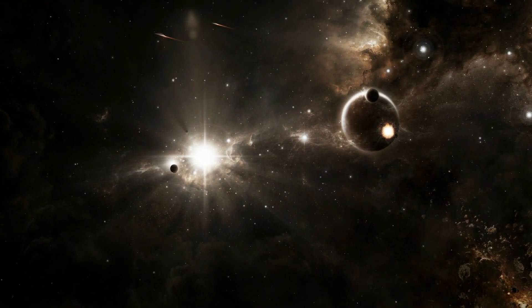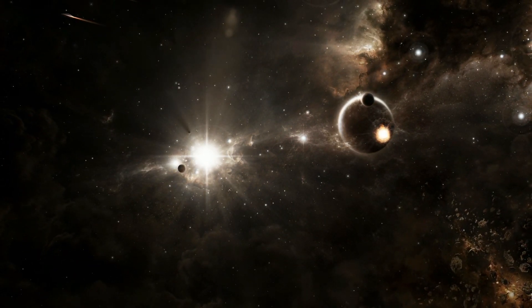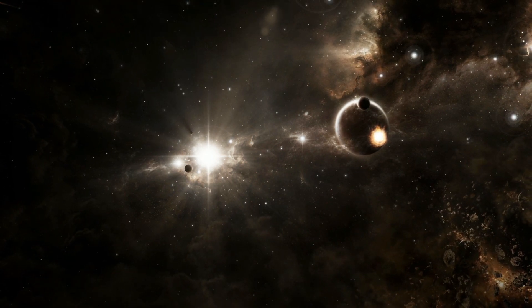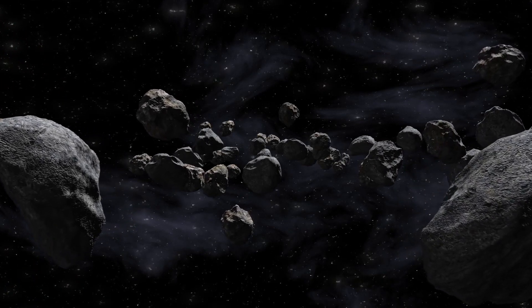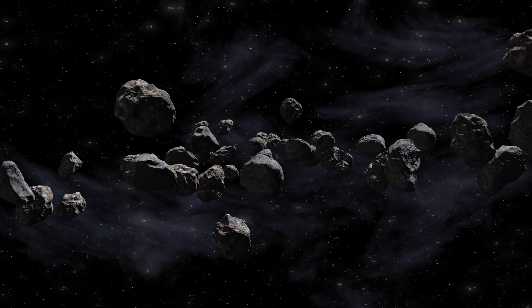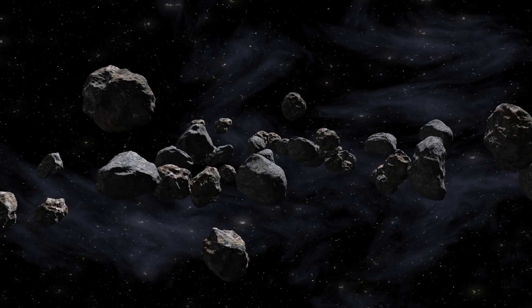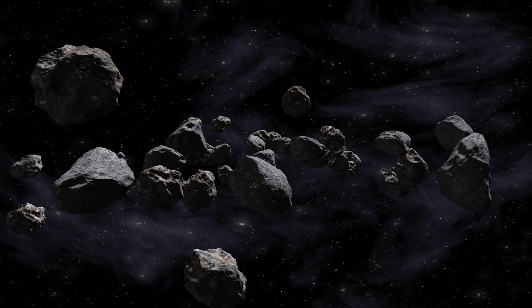Meteorites — space rocks on Earth. Not all meteoroids burn up completely in the atmosphere. Those that survive the fiery descent and land on Earth are called meteorites. These space rocks can be as small as a grain of sand or as large as a boulder. Scientists study meteorites to learn more about the early solar system and the formation of planets.